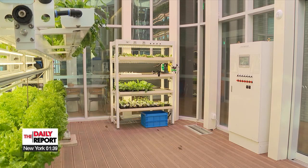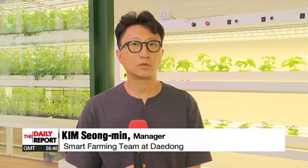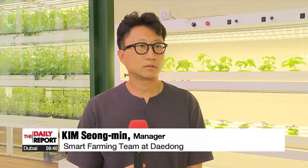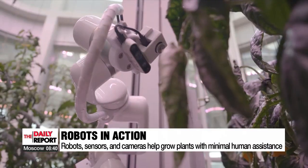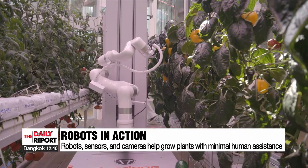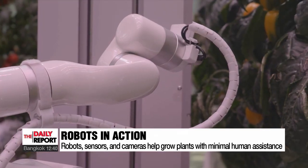Temperature, humidity, the amount of carbon dioxide and light are constantly gauged and controlled. This is an automated system of AI technologies that allows the gathering of phenotype data and automatic irrigation and cultivation of plants. A phenotyping robot measures the size of the plant with minimal human assistance. The farm is also being used to collect data on smart farming, as well as for produce in the cafeteria right beside it.